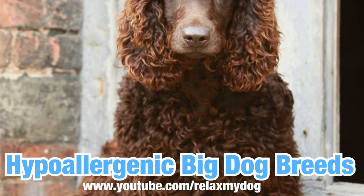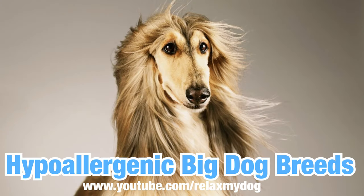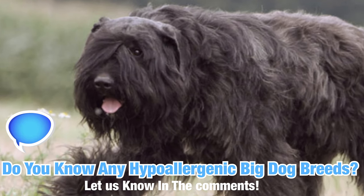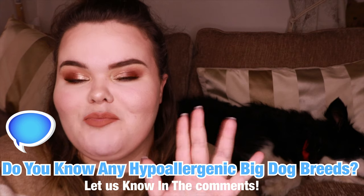Today we're going to be talking about big dog breeds and then next week we're also going to be talking about smaller dog breeds as well, so it depends what sort of dog breed you prefer, whether you prefer a bigger dog like Milo or a smaller dog. Go down to the comments and let me know any bigger dog breeds you know that are hypoallergenic. We're going to be talking about five different dog breeds within this video.